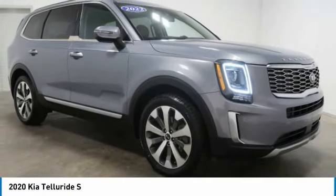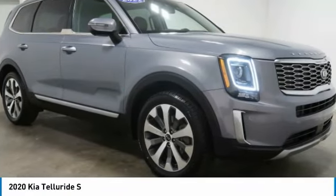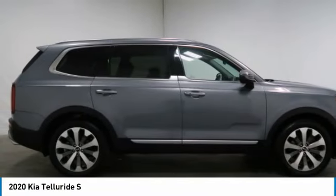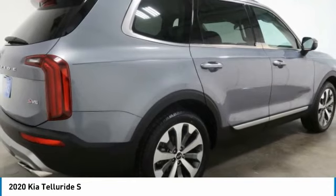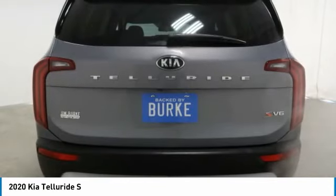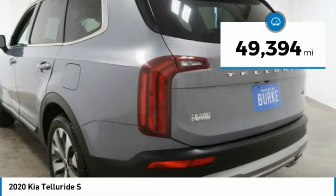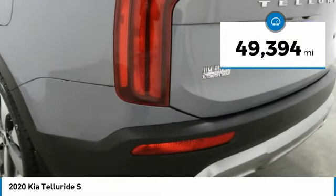The Kia Telluride is an impressive SUV that boasts a striking exterior look, plenty of interior technology features, additional space for guests in the third row, and a powerful engine — leaving no doubt that this is an SUV worth talking about. This vehicle has less than 50,000 miles.